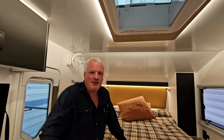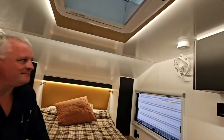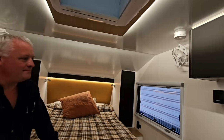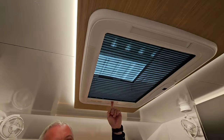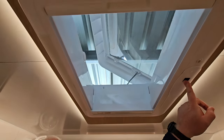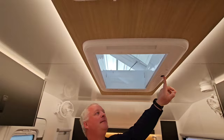The Sirocco fans give air movement without too much noise. You can spin and rotate them, and when they need cleaning you can just pull them apart and take the blade out. We've also got a skylight up here with full block-out and fly mesh — and it's electric to open it. Everything can be done manually if you have to as well.